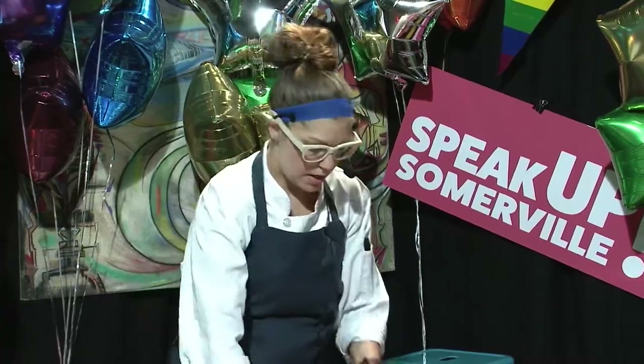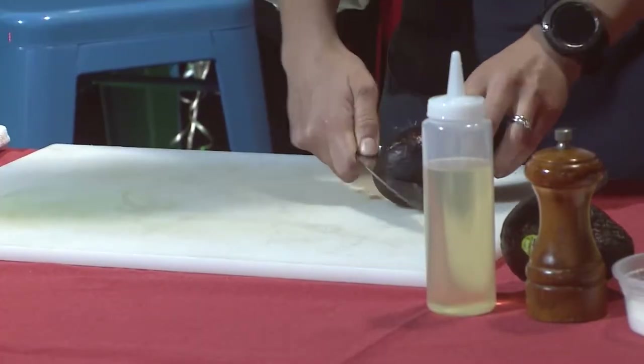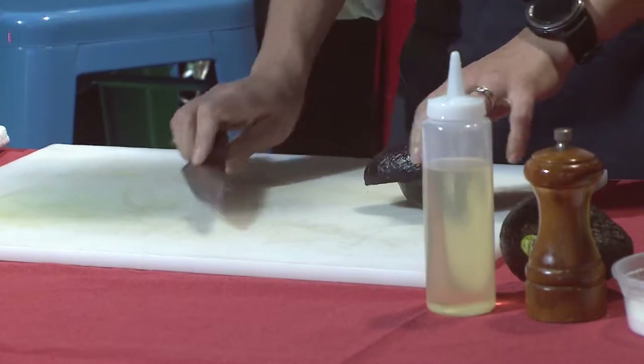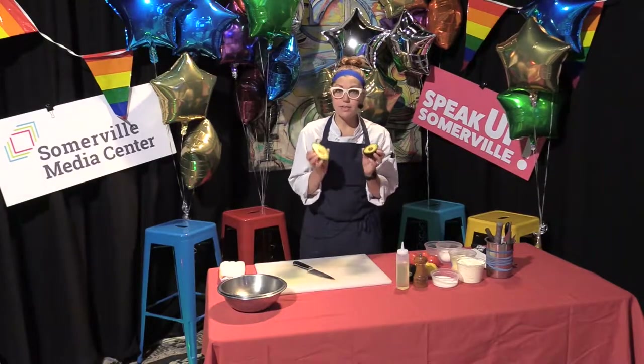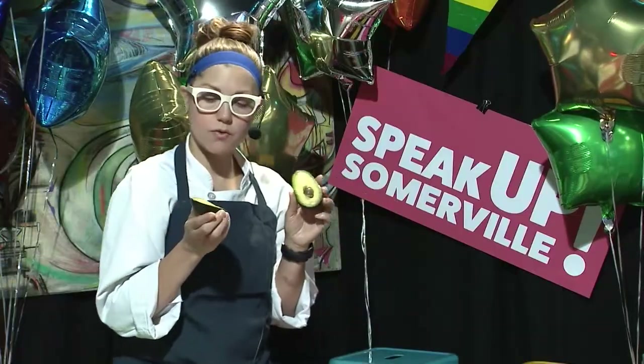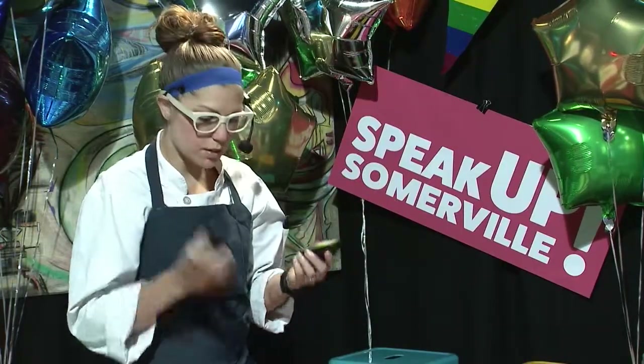Looks like I've got some ripe avocados right here. They're really in season right now, and so when you're picking an avocado, you really want to make sure that they're nice and firm, but they do give a little bit, and this is exactly the color that you're looking for — nice bright yellow, a little bit green.